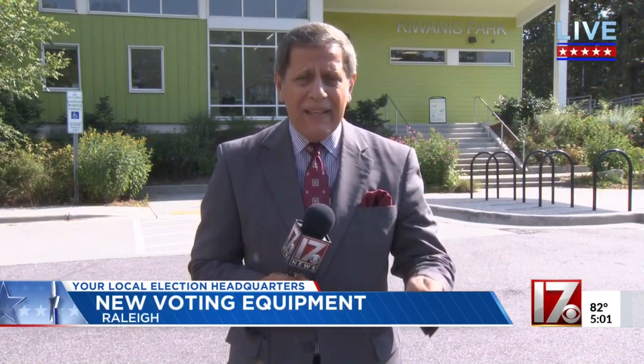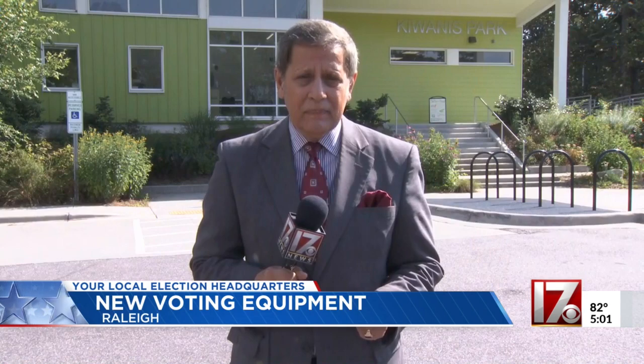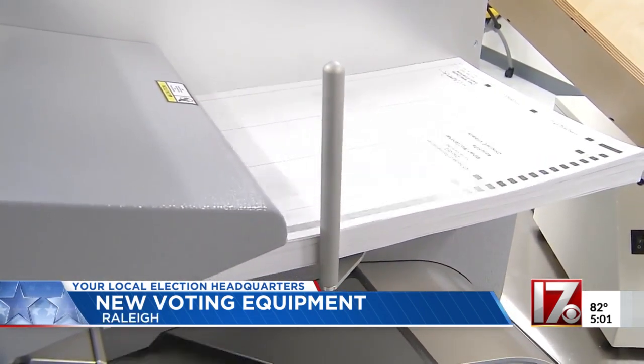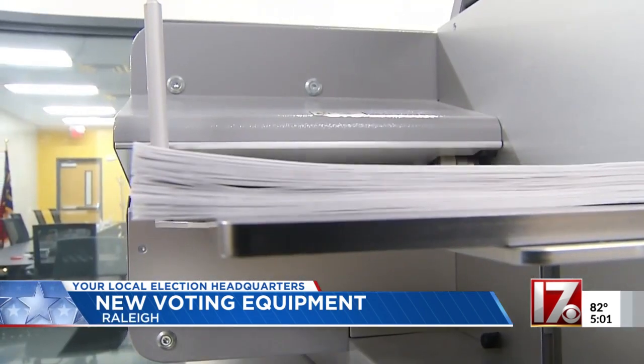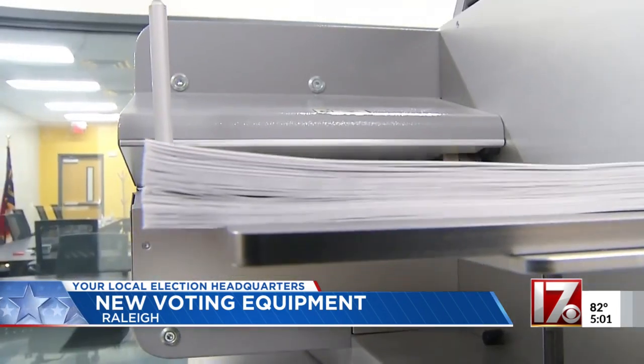When folks show up at a polling place like this one behind me, they want to make sure their vote is cast accurately and that it counts. The state is looking at new tabulation machines it thinks might fit the bill. Voting integrity is a growing concern these days, and the state wants to make sure its voting systems are going to provide 100% accurate results.